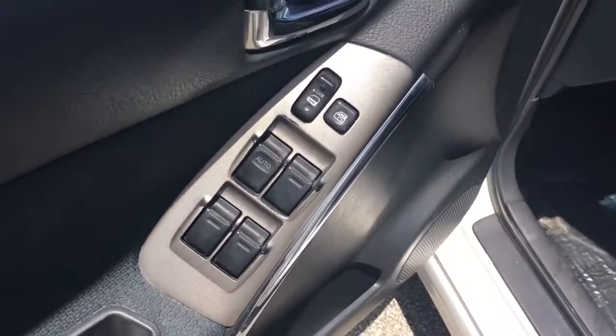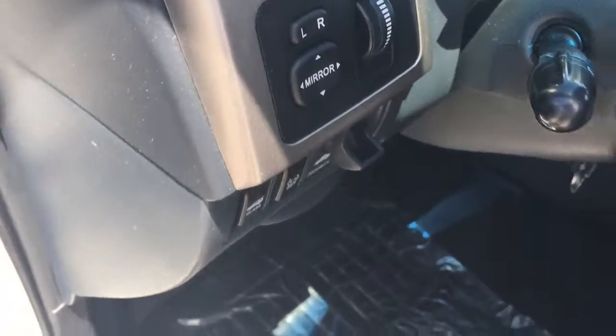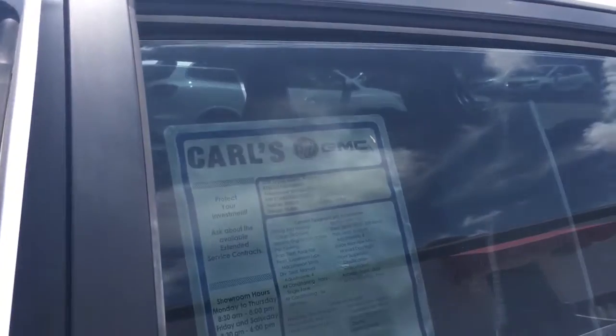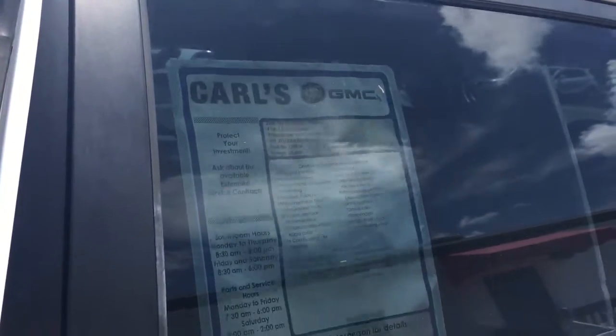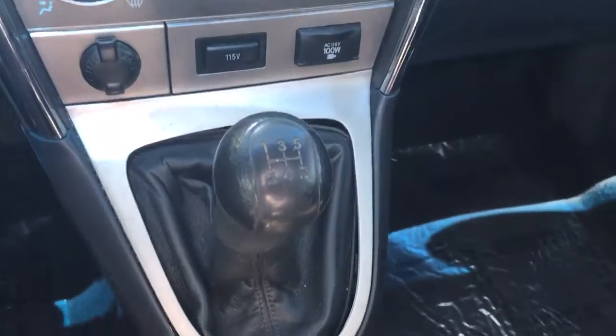Got power locks, power windows. It has a power side view mirror. All the windows work just fine. And this is a 5-speed manual transmission.